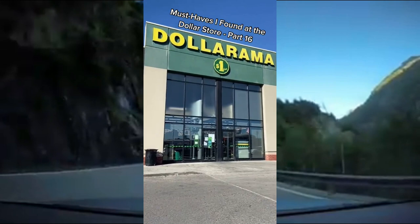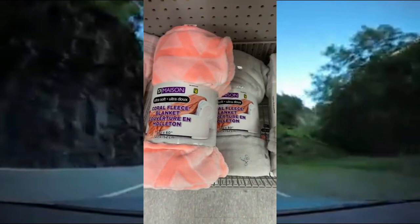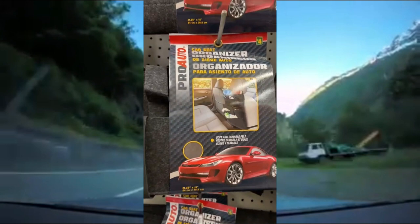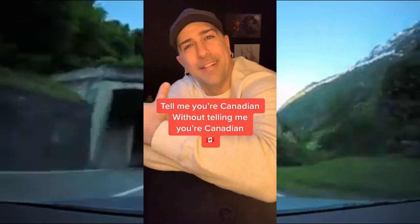Must Haves that I found at the Dollar Store Part 16. These stylish and durable mug holders come in both silver and rose gold. These extremely soft and adorable fleece blankets come in all of these different colors — they even had a Mickey Mouse one. These car organizers can store whatever you need such as tissues, snacks, emergency supplies, etc. And finally, these adorable fake plants that are perfect for any room such as your office, your kitchen, your bedroom, and more.